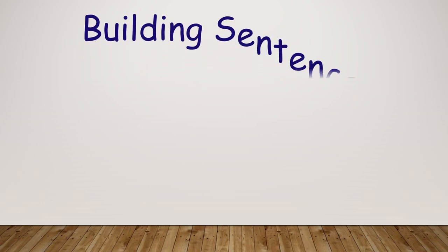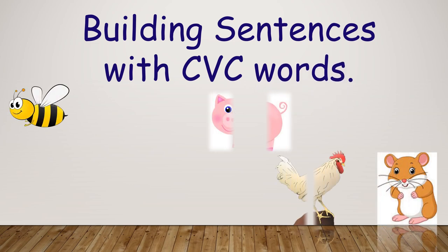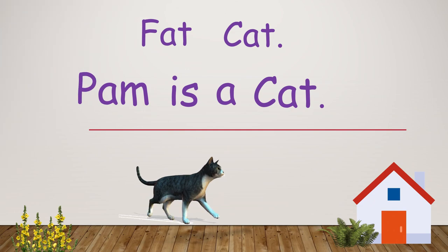Hello! Welcome to I Learn English. In today's video, we are going to read sentences with CVC words to improve reading skills. So, let's get started.